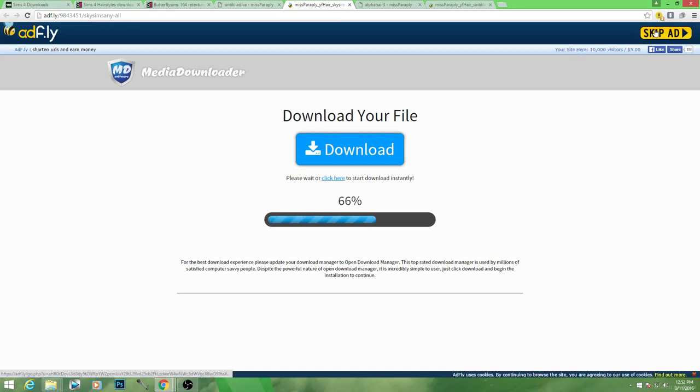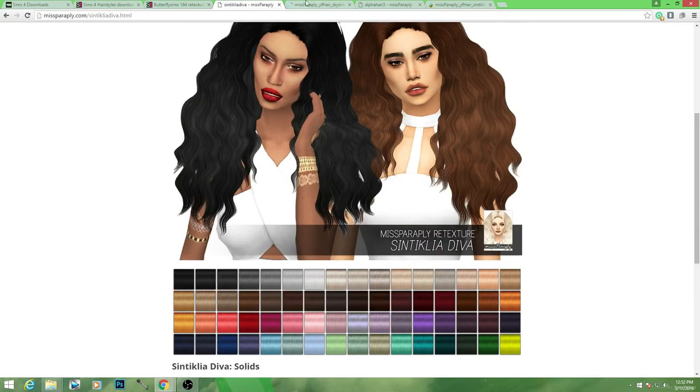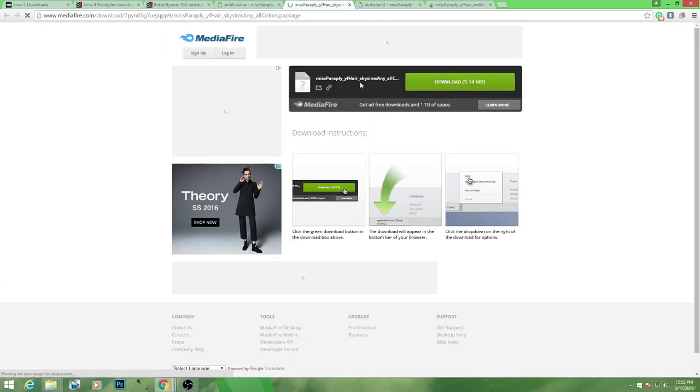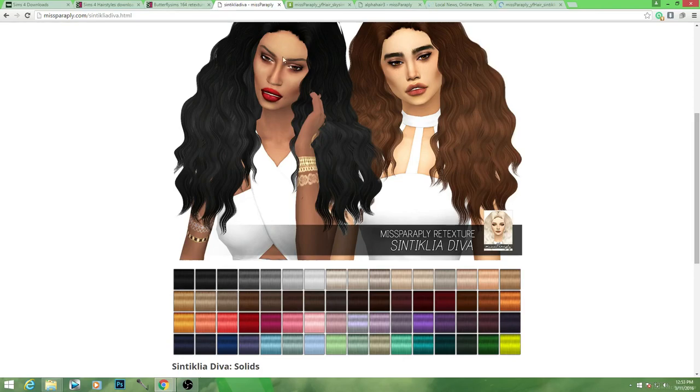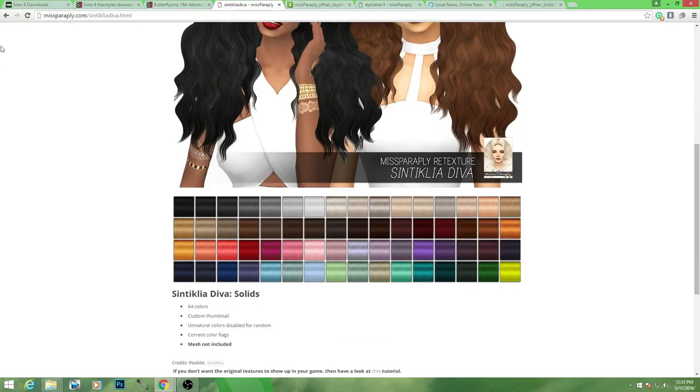Which one is this so we can remember? This one's the Sky Sims one. I'm forgetting already, you guys. I don't know which one I'm downloading. Okay — MissParaply, Sky Sims. Any old color. This was a different one, and this is the Stealthic one — the stinkilla, whatever. All right, forget it. Don't judge me. But we're going to download that one, and I think that's it. Let's go back and double check.